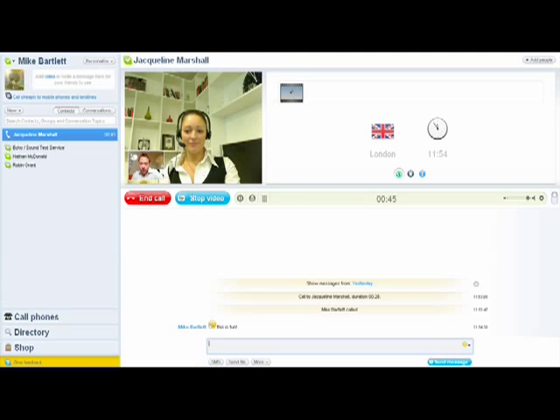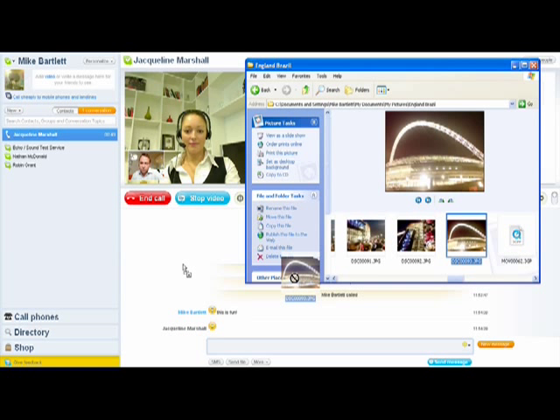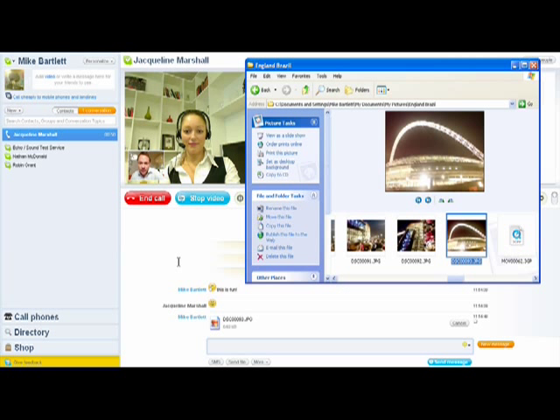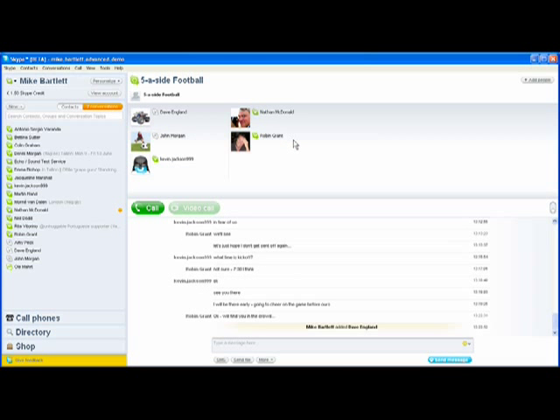We felt it was time to really take the next major step forward in releasing Skype 4.0. What you should look for is integrated communications, where we've brought forward the opportunity to bring all of these capabilities together into one conversation with people.